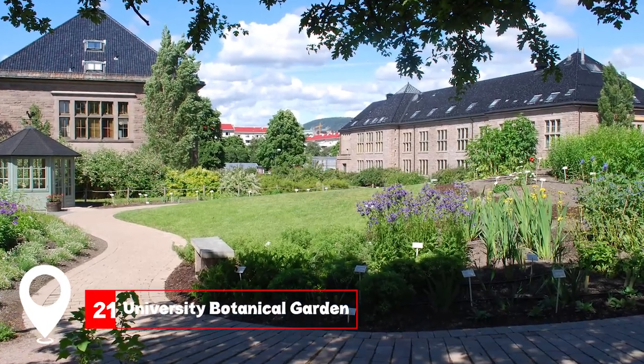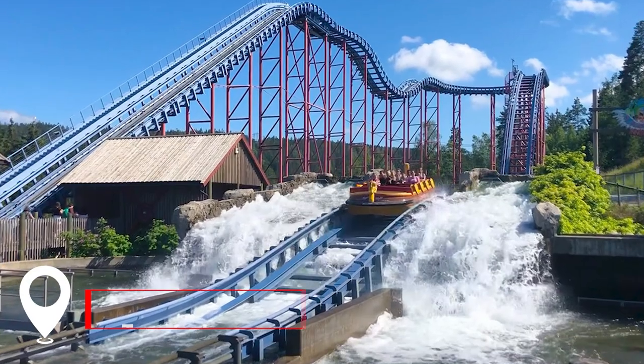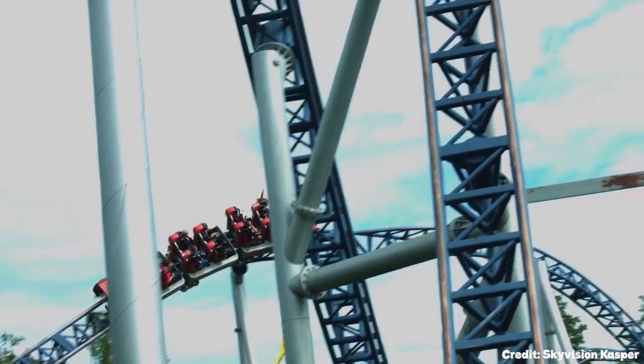At number 21, we have the University Botanical Garden. Norway's oldest botanical garden, it's home to a diverse range of plant species. At number 22, we have the Tusenfryd Amusement Park. The largest in Norway, it promises a day of thrill and fun, with its numerous rides and attractions.